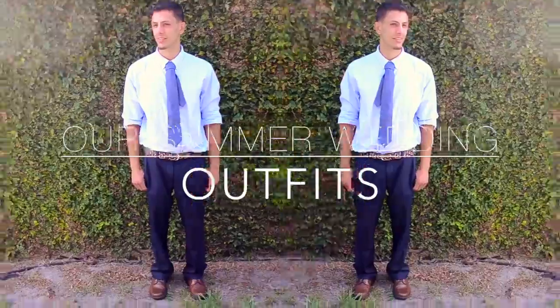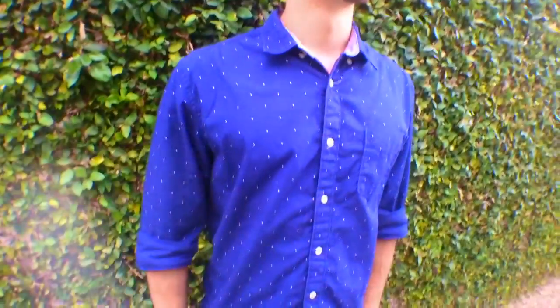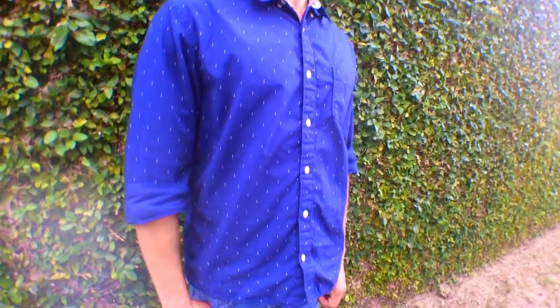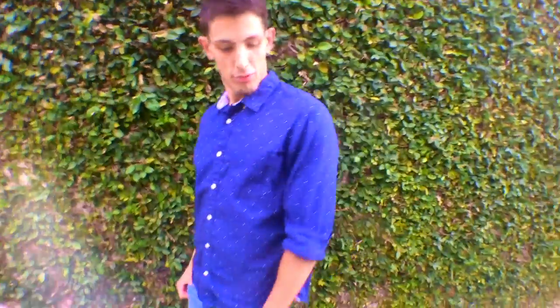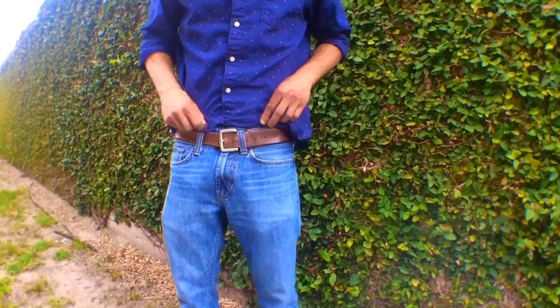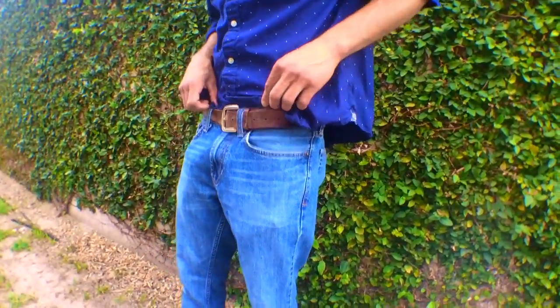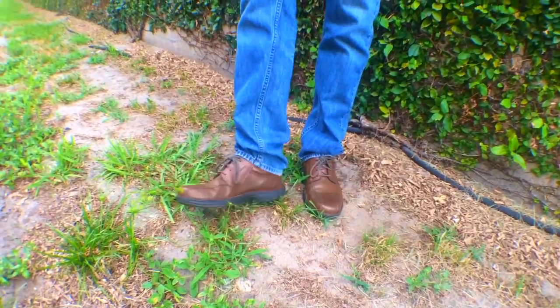Hi everybody and welcome back to my channel. This is our summer wedding outfits lookbook that we did this past summer. Mike is wearing this blue dotted button-up shirt from Kohl's — this is a casual shirt but just dressy enough for the occasion. This was for our family gathering the day before the wedding. We paired it up with some casual comfy jeans, a rugged leather belt, and some brown shoes to match.